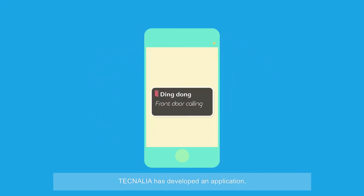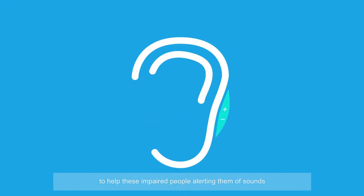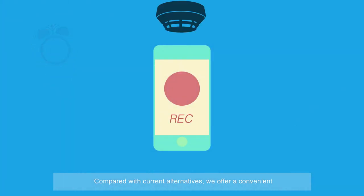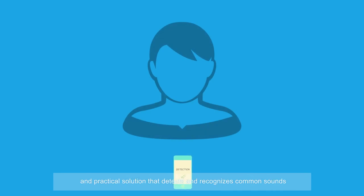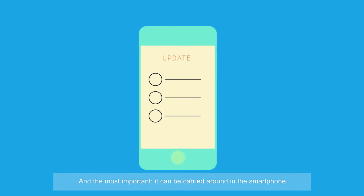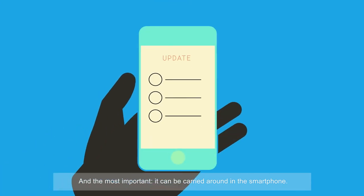Technalia has developed an application, already available on Google Play for smartphones, to help these impaired people by alerting them of sounds in their environment through vibration or text. Compared with current alternatives, we offer a convenient and practical solution that detects and recognizes common sounds. And most importantly, it can be carried around in the smartphone.